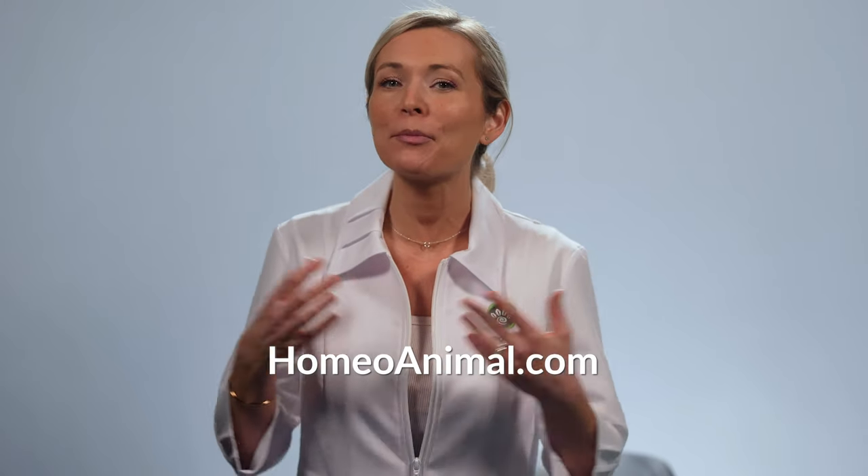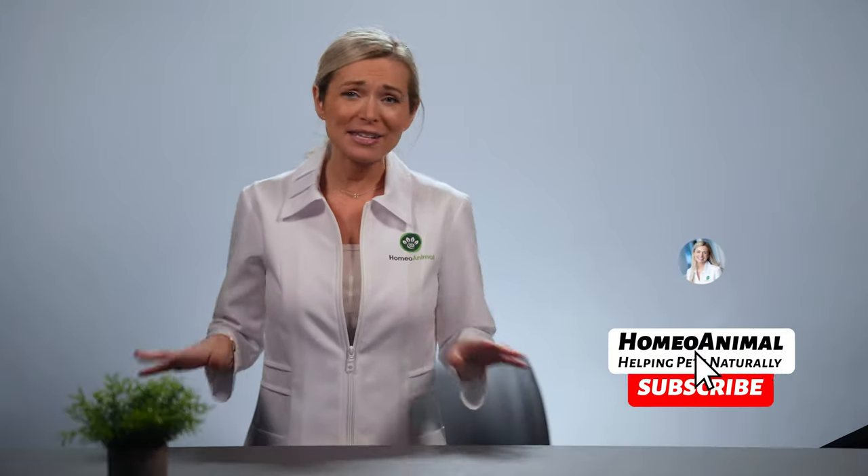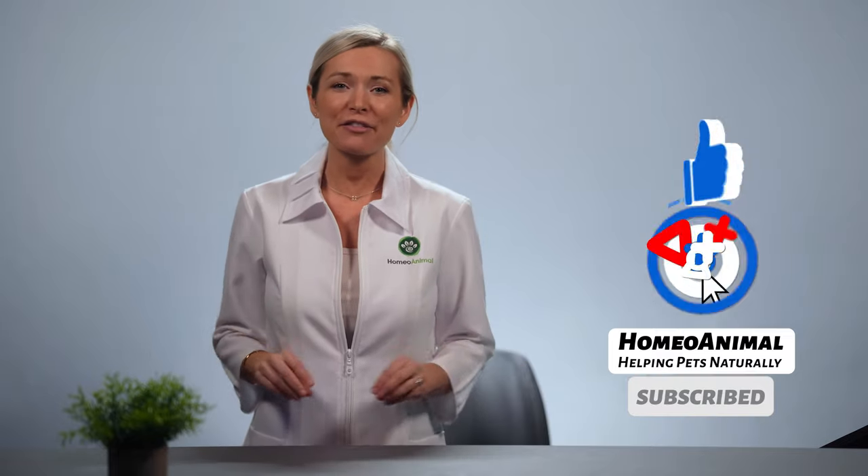And that completes our list of top home remedies for ear mites in cats. Remember to fill out the free health advisor guidance form to get personalized recommendations for your cat, and visit homeoanimal.com for more information and natural products to support your feline friend. Thank you so much for watching — please like, subscribe, and comment, and keep watching some of our other videos right here.